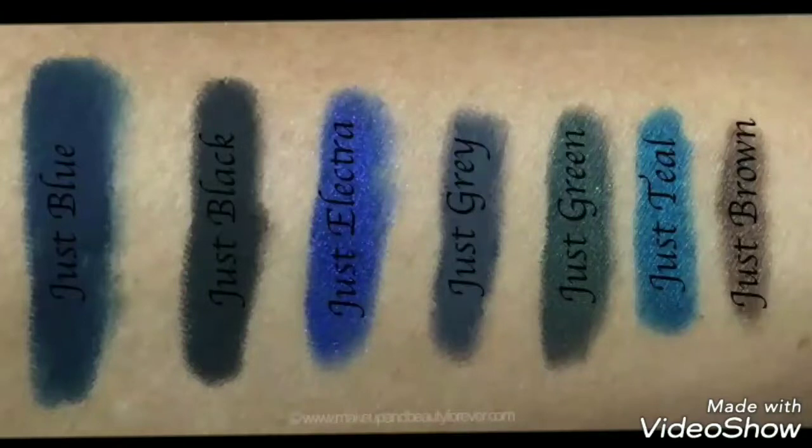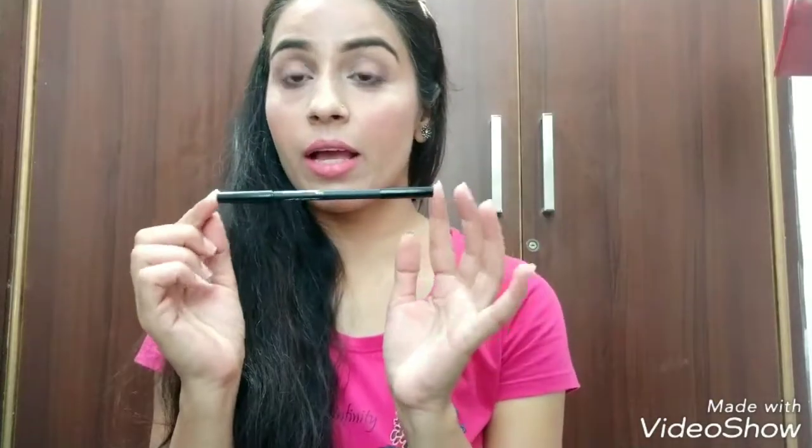I purchased it from Nykaa this month and the sale is still on — I checked and it is getting 20% off, so you will get it for $5.20. It also comes in seven different shades and they are all pretty and beautiful. This one is the Color Bar Just Black 001 Kajal.